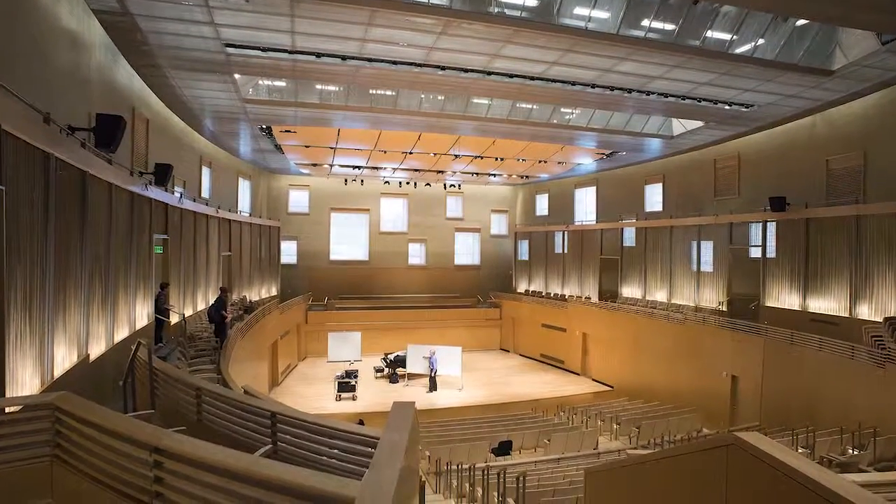Another challenging aspect was working with the other trades. Everybody was in the same space and had to work together to achieve the same goal, just moving forward.